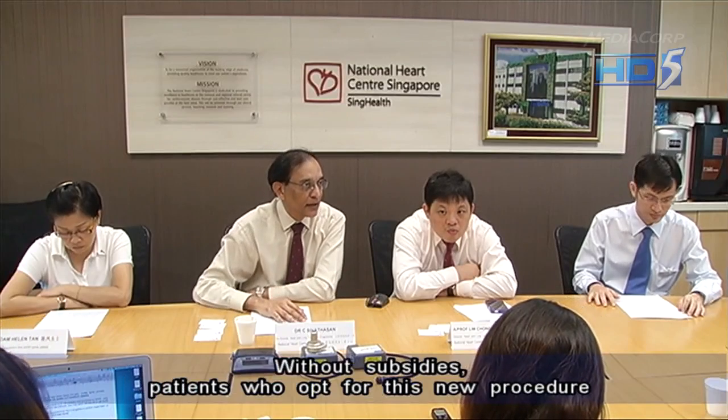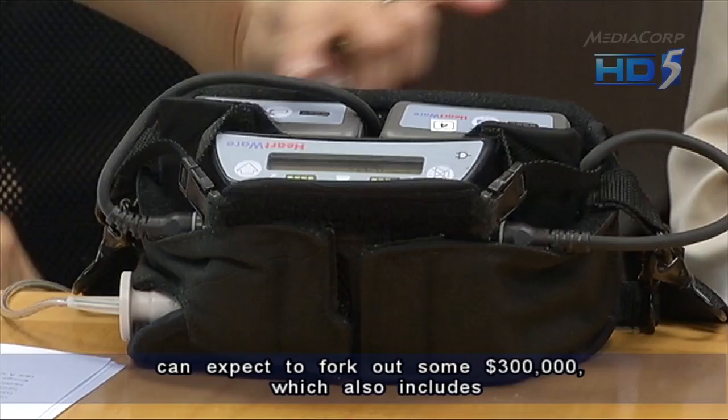Without subsidies, patients who opt for this new procedure can expect to fork out some $300,000, which also includes their hospitalization stay.